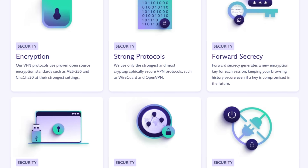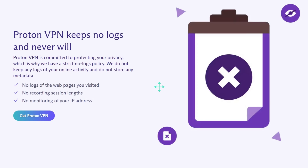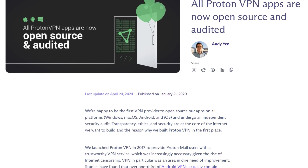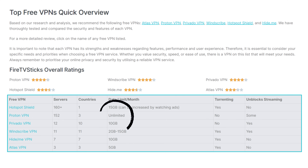ProtonVPN employs robust encryption measures to safeguard user data and maintains a strict no-logs policy. This means they do not track your IP address, browsing history, or any other identifiable information. Furthermore, independent experts have verified their no-logs policy. ProtonVPN is also the only free VPN on my list of recommended free VPNs that offers unlimited bandwidth. Other free VPNs usually impose a data limit of around 10 gigabytes per month, but ProtonVPN allows unlimited data usage without any restrictions.